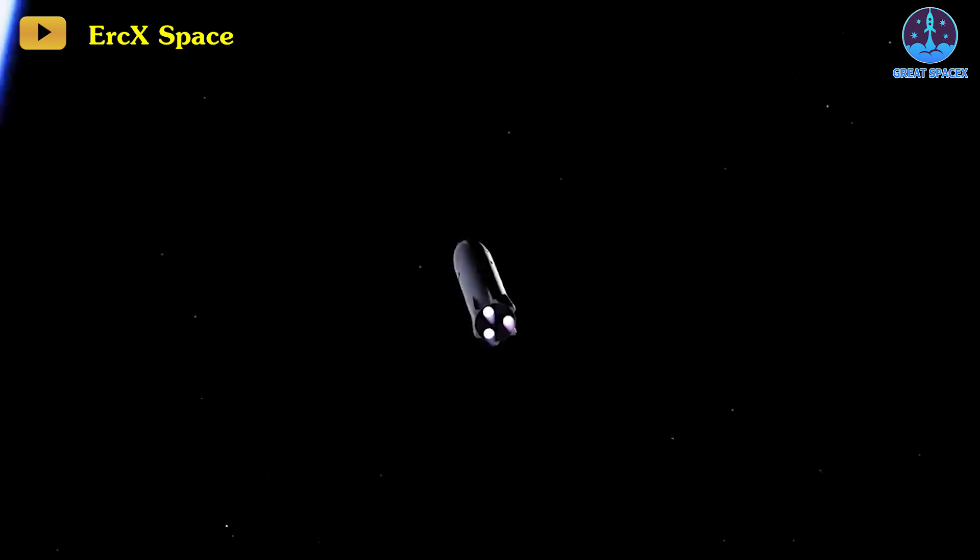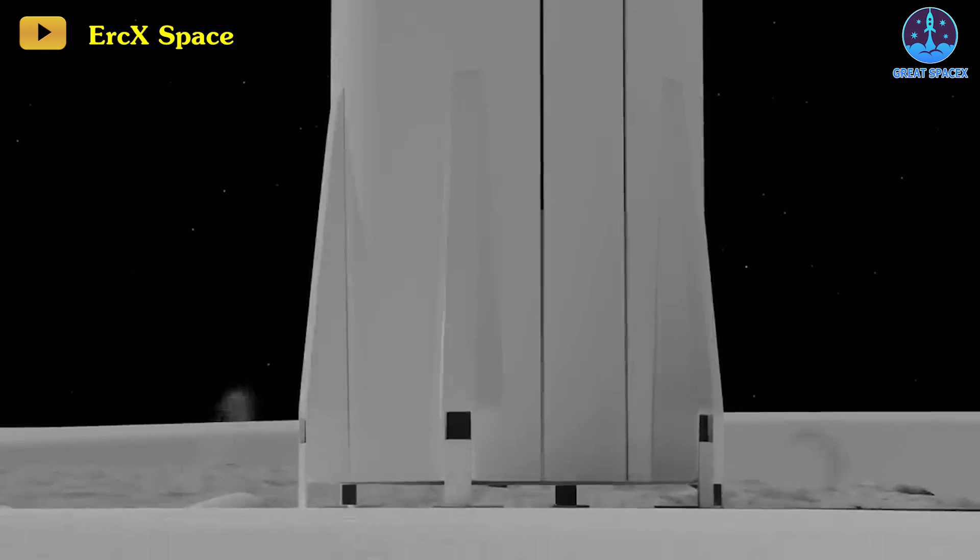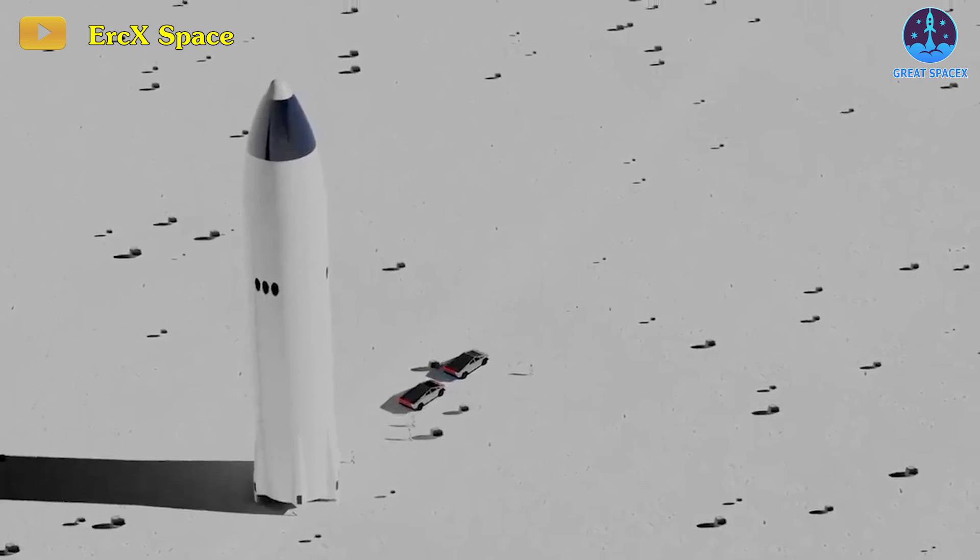Anticipation is high for a multitude of groundbreaking Starship test flights in 2024, laying the foundation for unprecedented achievements in space exploration.